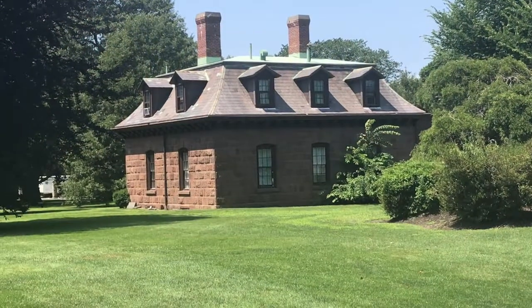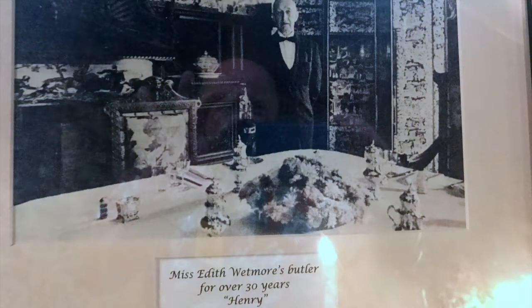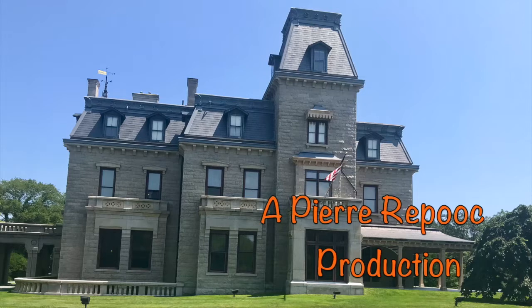This is the cottage used by the Wetmores' butler. Chateau-sur-Mer was one of the few Newport cottages built as a year-round residence, unlike most of the others built during this period, because the Wetmores were a New England family who made Newport their home.